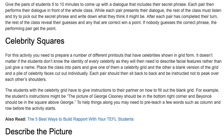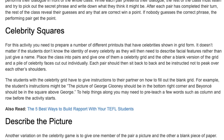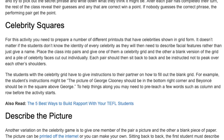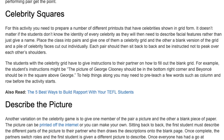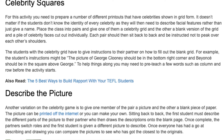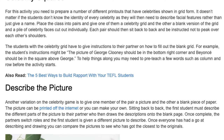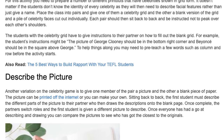The students with the celebrity grid have to give instructions to their partner on how to fill out the blank grid. For example, the instructions might be 'the picture of George Clooney should be in the bottom right corner and Beyoncé's should be in the square above George.' To help things along, you may need to pre-teach a few words such as column and row before the activity starts.